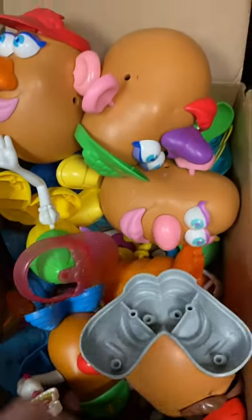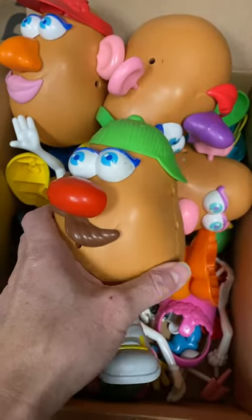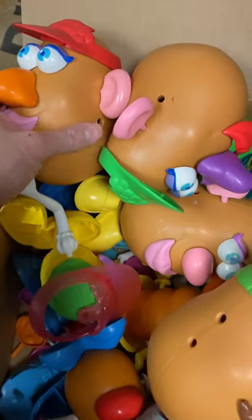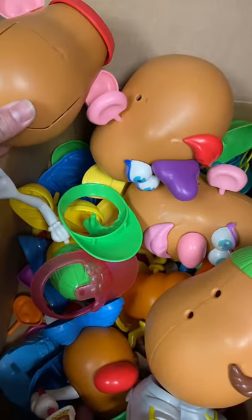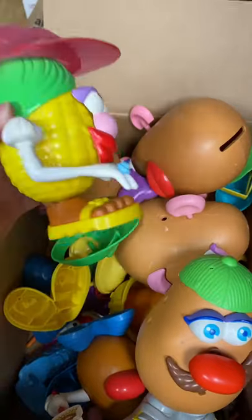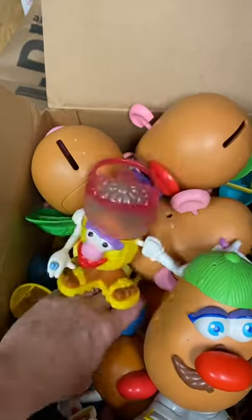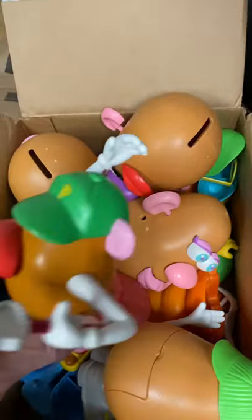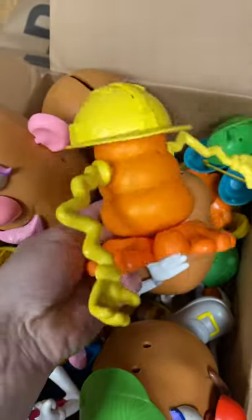I came across this box recently at a local thrift store for four dollars. Inside, as you can see, there are four full-size Potato Head bodies, as well as a few smaller ones — a corn body with hair, a little potato body, and this little body right here that almost looks like a hot dog or sausage.